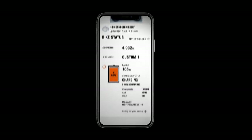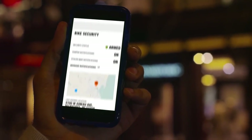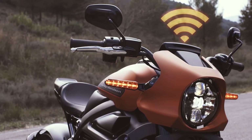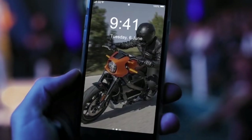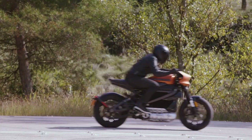Introducing the most connected motorcycle experience ever. With cellular telematics and cloud connectivity, it's a dashboard in your pocket, so you can check your bike status from anywhere in the world. With integrated cellular and GPS, you get notifications in real time and stolen vehicle assistance — keeping you in the know wherever you may be. All with seamless Bluetooth integration, so you can lean in and enjoy the ride.